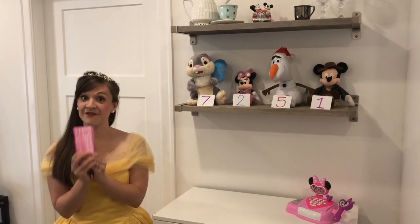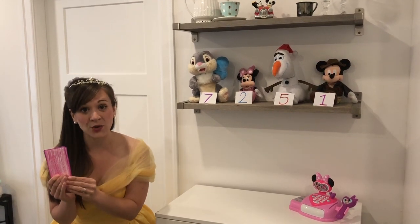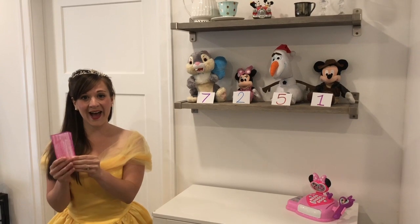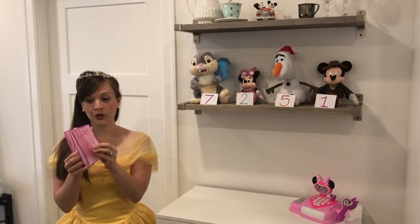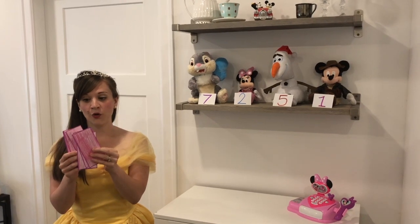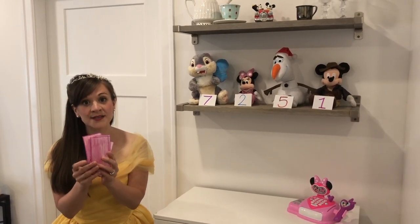To start off, I have to have money. So here I have my money. Can you help me count it? Oh great! I have one, two, three, four, five, six dollars.